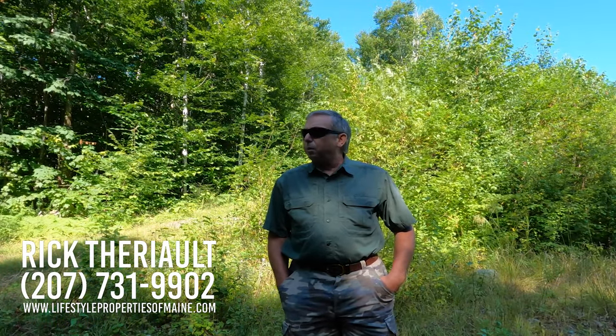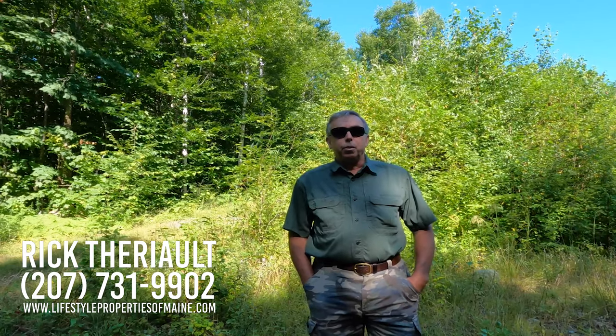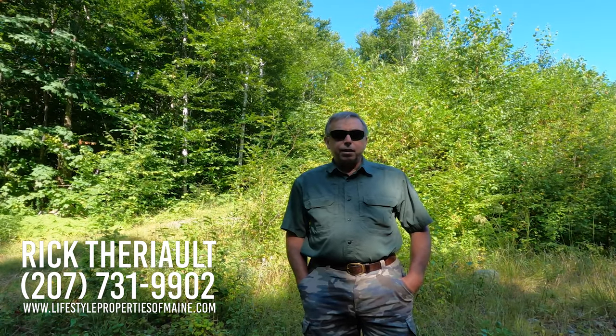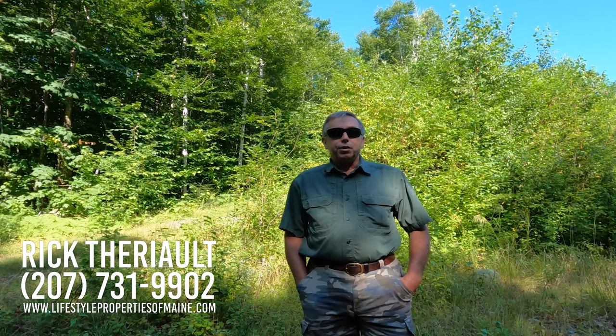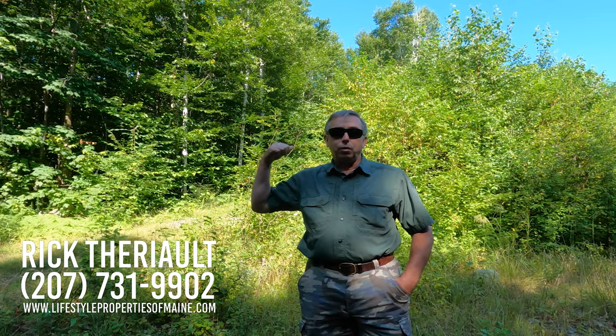Hey everyone, this is Rick Terrio, your main real estate guide. Today it's late August and I'm on location in the town of Lakeville. What we're bringing to market today and we're about to go take a look at is 30 surveyed acres up behind me right at the top of Lombard Mountain.